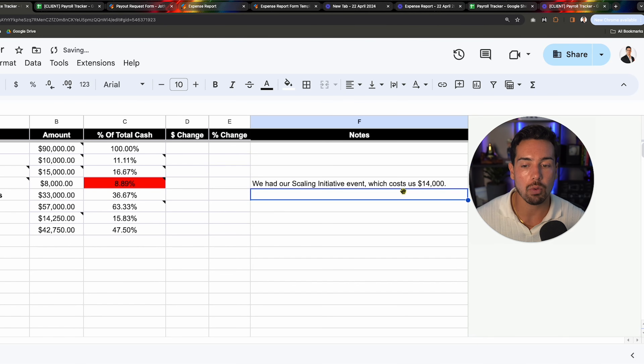Ensure each team member generates a 10x return on investment. It's a lofty number, but if you're spending $5,000 a month on someone and they're only making you $5,500, that's an opportunity cost — you could put that money into ads instead. Consider the necessity of each position and whether adequate leverage is applied: can they work fewer hours, make more, or can you apply leverage to get more output from that role? Document any concerns or insights.